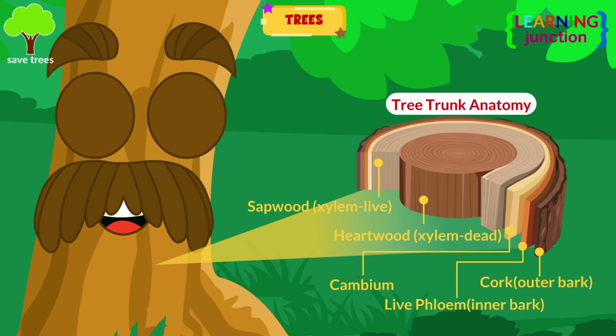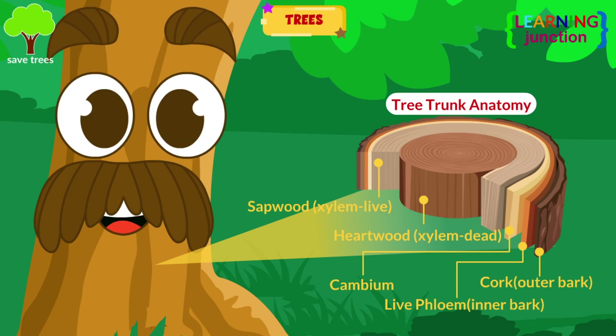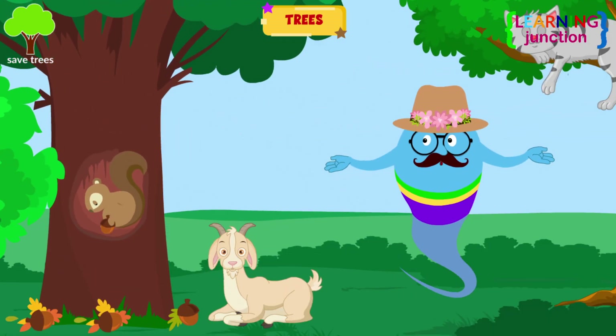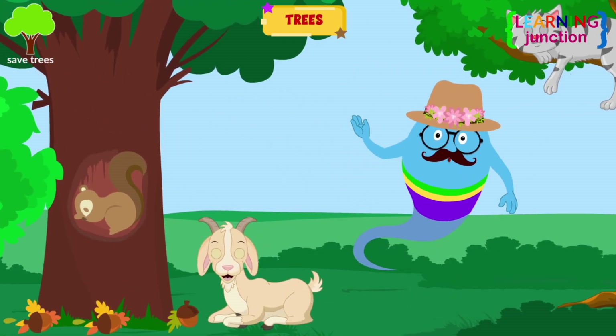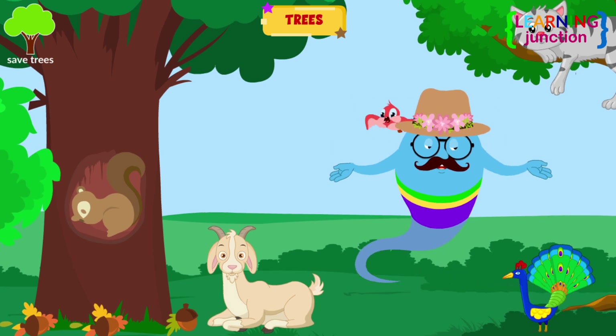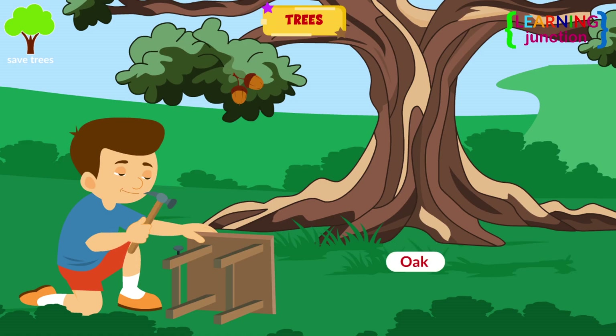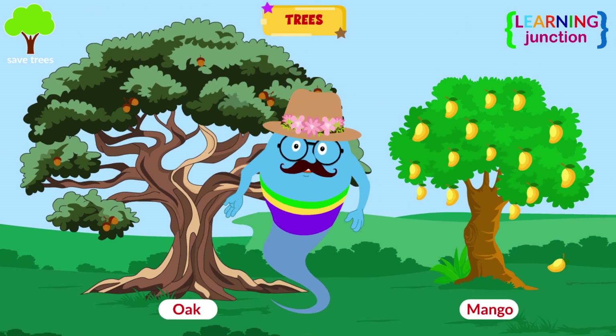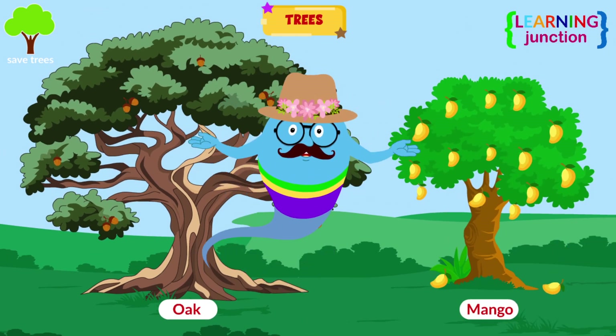Trees. Trees are big plants with hard and thick stems. The stems have multiple branches in the upper part. They have a long lifespan and are vital in providing oxygen, shade, and habitat for many animals and birds. Oak trees and some other trees are widely used for making furniture, while mango trees give juicy mangoes to eat.